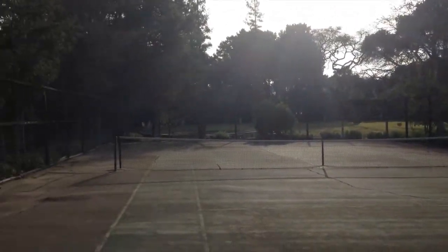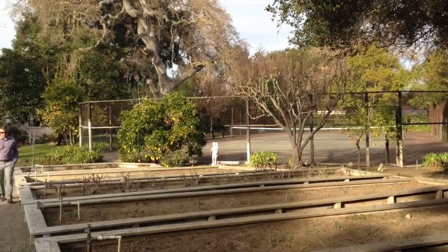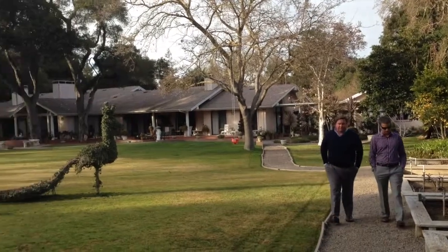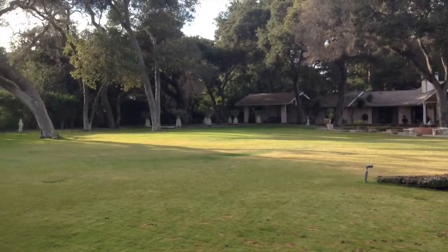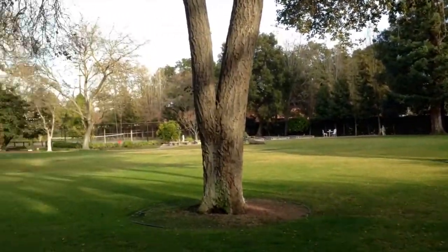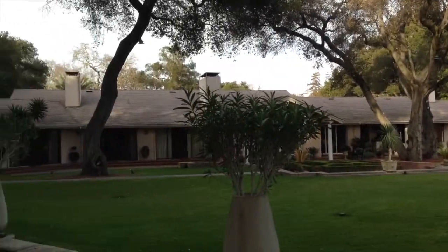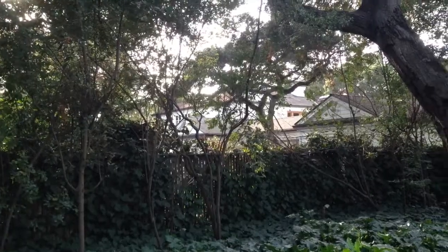Looking back towards the main house, I continue to move closer to your house with the tennis court. This gives you a very nice idea of the large grounds, large sprawling lawn, and the house. Your house is directly straight ahead. Now moving closer to your house with the view of the tennis court in the background, and now we're looking towards your garage from the property.